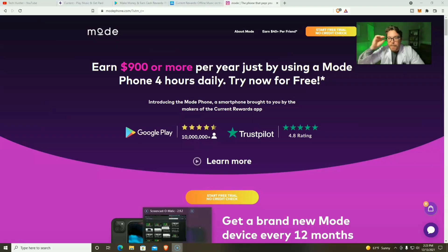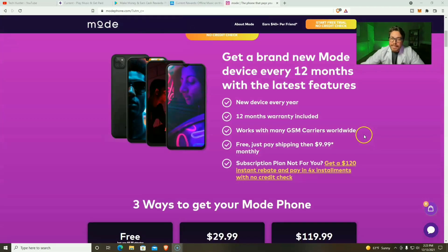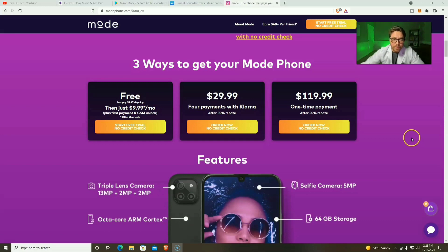Before we get to the unboxing, let's review the Mode Phone homepage — I will have this listed down below in the comments and in the description. Earn $900 or more per year just by using a Mode Phone 4 hours daily. And if you'd like to purchase a Mode Phone, you can get one for $9.99 a month, or you can pay 4 payments of $29.99, or you can do a one-time payment of $119.99. And if you stick around, I'm gonna tell you how you can get one absolutely free.